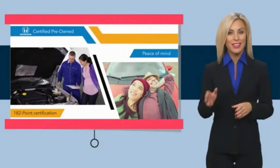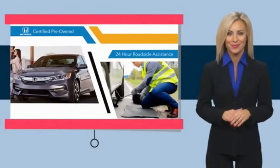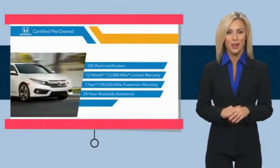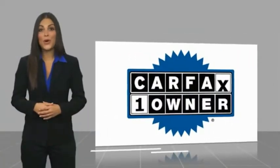Thorough inspections, both limited and powertrain warranties, all provide the comfort you're looking for in a pre-owned vehicle. Stop by your local Honda dealer today to see why the Honda Certified Program is worth looking into. This is a one-owner vehicle with a Carfax Vehicle History Report.